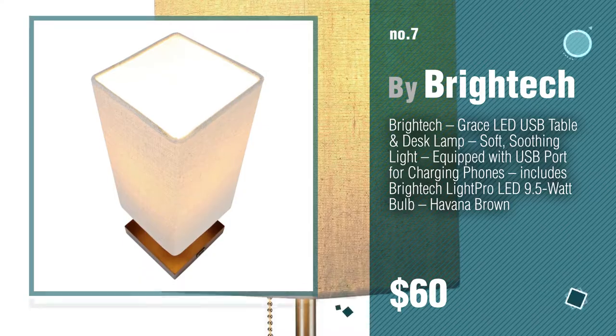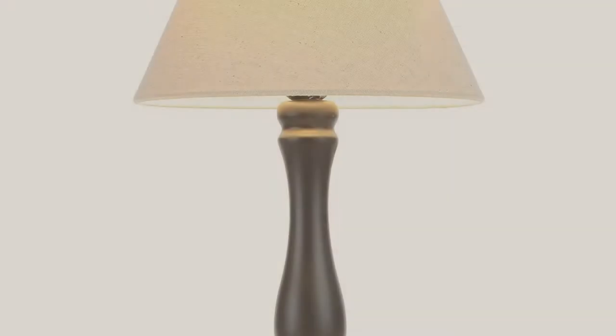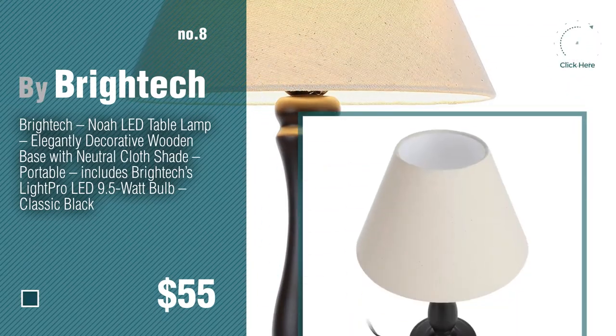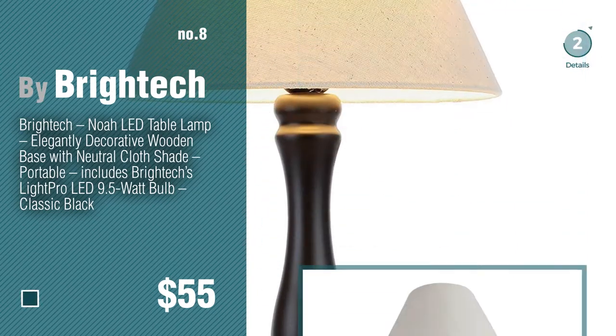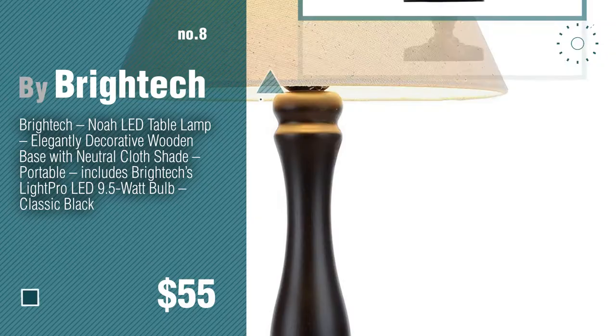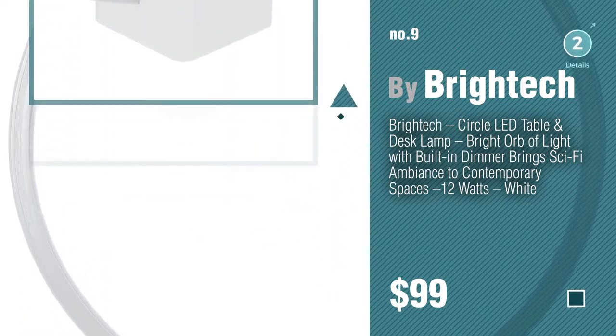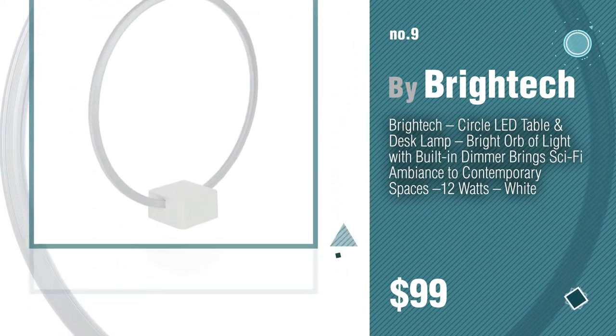Number eight. Number nine. Discover more manicure table lamps ideas and items to explore — click the info circle. Number ten.